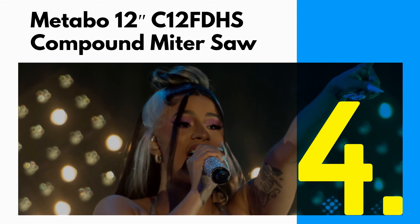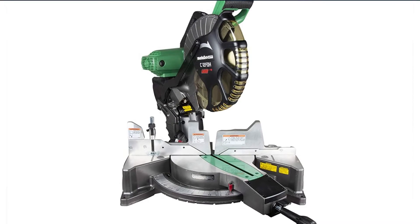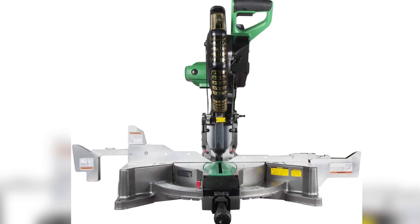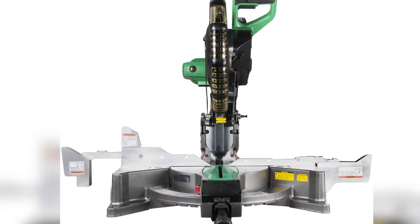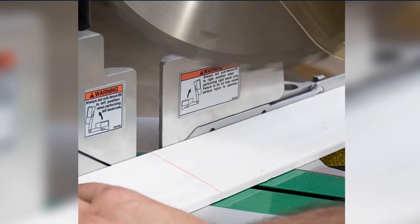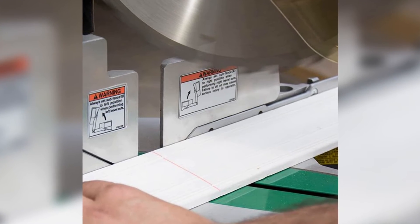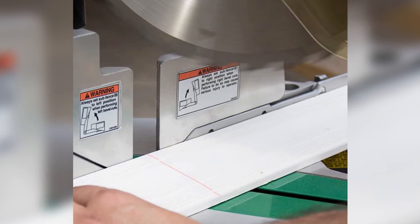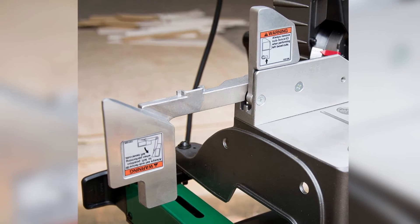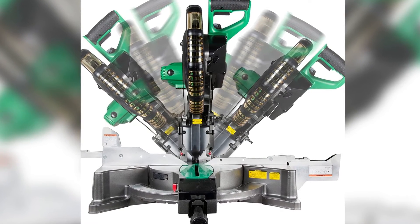Number 4: Metabo C12FDHS 12-inch Compound Miter Saw. Metabo HPT is the new name for the well-known tool brand Hitachi. They've been making quality tools for a long time, and their new name and lineup have brought high performance to a more affordable price point. The C12FDHS is a 12-inch saw packed with all the standard features for a reasonable price. It's got a 15-amp motor that packs 1,950 watts of power spinning the blade. It doesn't slide, but you can still cut through anything 2x8 and smaller. For trim work and finer carpentry, the blade bevels to both sides, and the inside pieces of the fence flip out of the way when it's beveled.